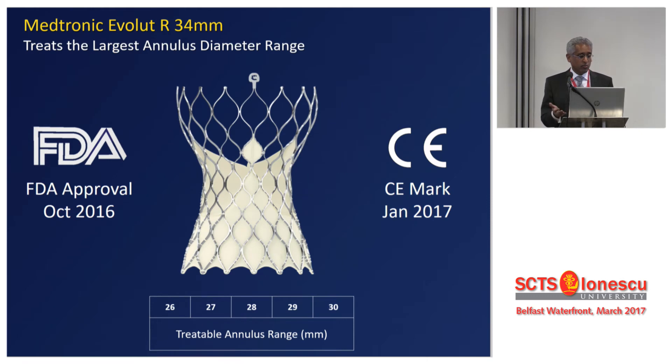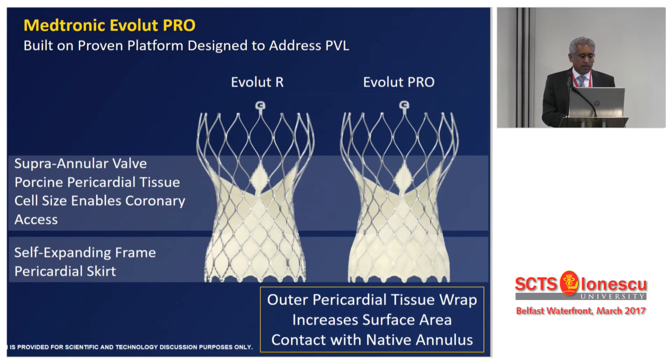The next iteration was the size 34 valve. While 34 sounds massive for a surgical valve, these valves expand to fit the space, increasing our ability to treat much larger annuli from 26 to 30mm diameter. The next-generation Evolute R Pro should be available in about 2–3 months — the trial has been completed in the US. This valve has an external skirt similar to the Sapien 3, again addressing the paravalve leak component.